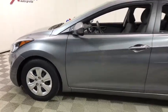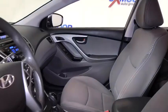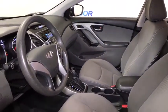Traction control, dual airbags, power steering, auto dimming rear view mirror, four wheel disc brakes, center armrest, security system, trip computer, CD player, electronic stability control.